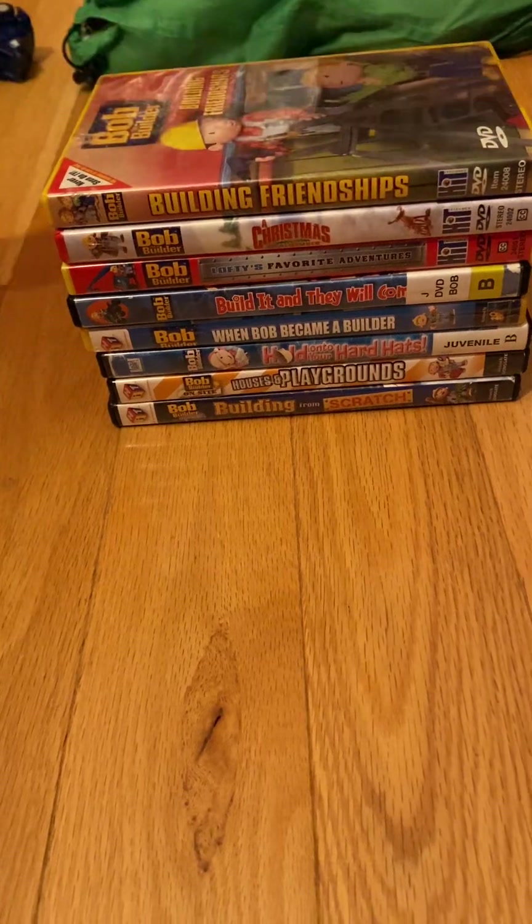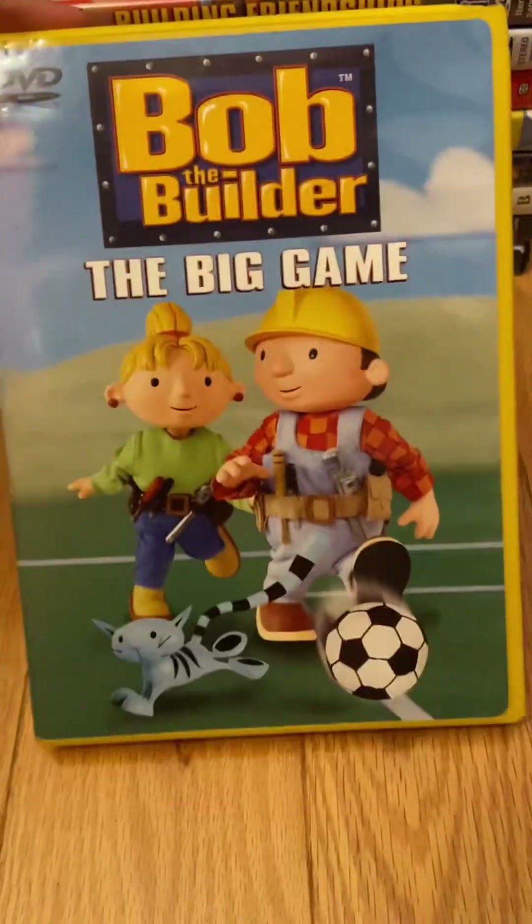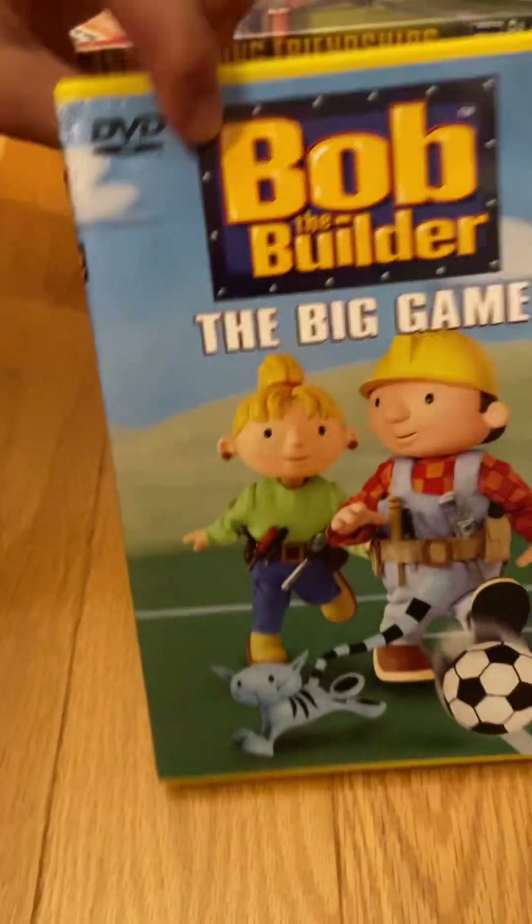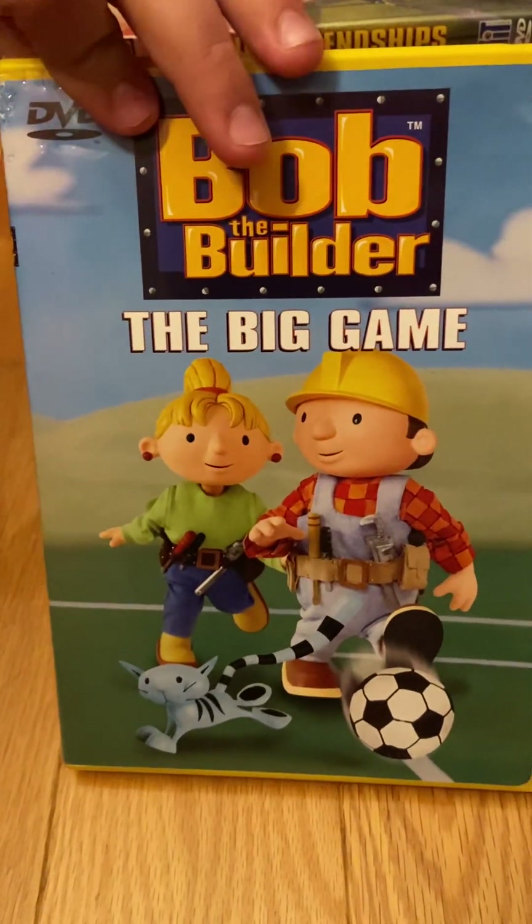Next, in 2001, we had The Big Game. Like Can We Fix It?, this is a 2002 DVD, and I've had this for a long time.